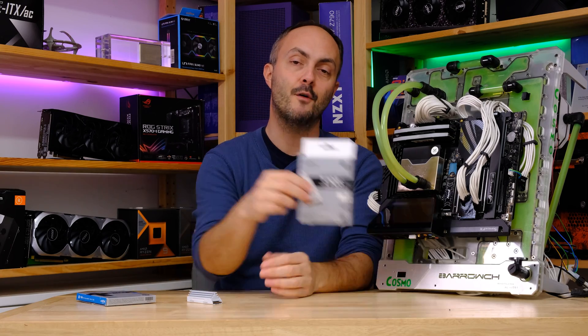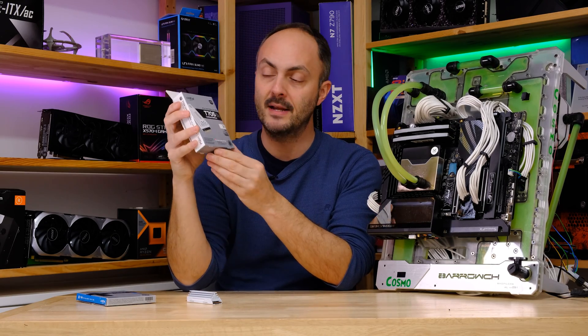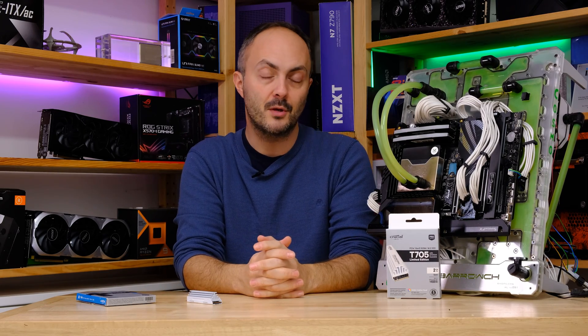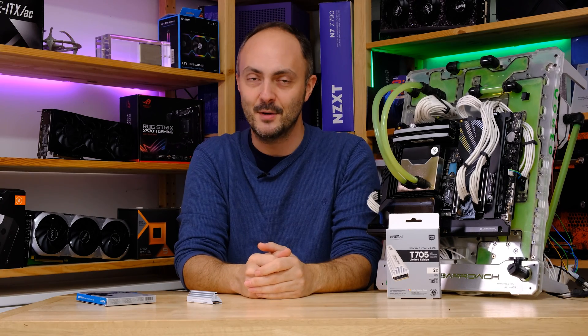I'd like to thank Crucial for sending this SSD over — it's been a blast. Don't forget to like, comment, and subscribe to my channel. If you found this video informative, you can also use one of the links below to say thanks or buy me a coffee. Thanks to Crucial again, and I'll be back very soon. Thanks for watching.